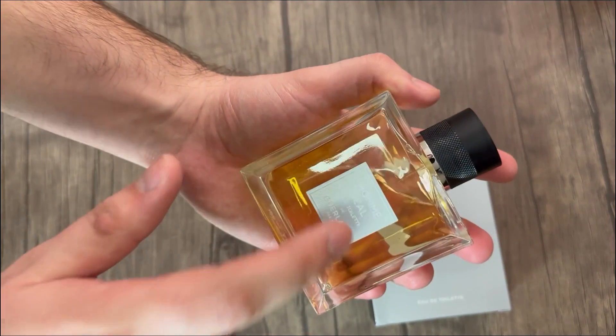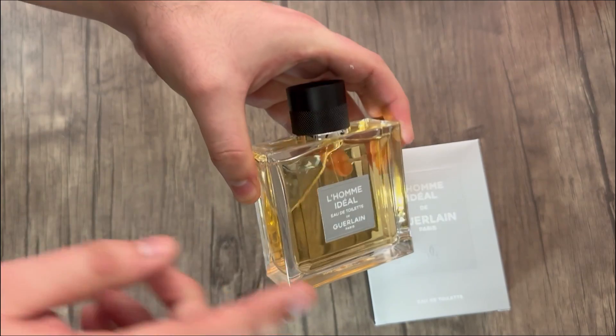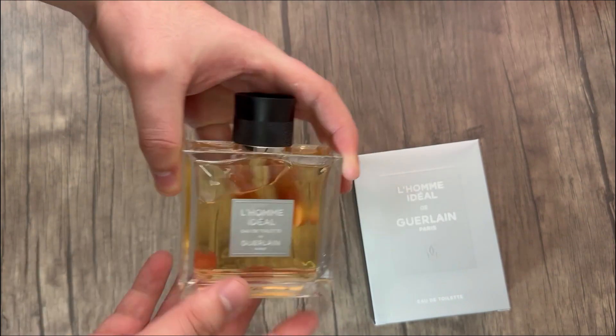Recently I have been expanding my fragrance collection and I picked up this Le Homme Ideal by Guerlain. Let me tell you guys a little bit about the fragrance, tell you how it performs and how I'm liking it. Here is a close-up look at the Le Homme Ideal by Guerlain.